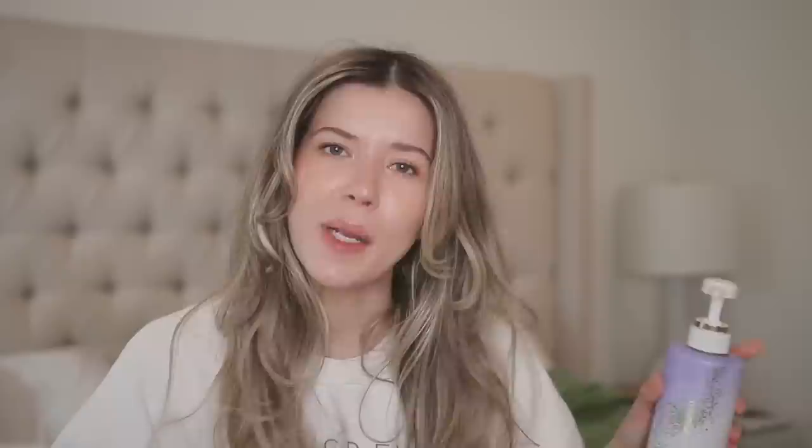Another body care duo: exfoliating gloves and the Olay Retinol Cleansing and Renewing Nighttime Body Wash. It's creamy, affordable — do I know if the retinol is actually doing anything? Probably not. But it smells really good, is hydrating, doesn't irritate or strip my skin. Paired with these exfoliating gloves — you scrub your body and you become like a whole other person. I'm not a fan of loofahs; these gloves are just nicely rough and get off all that dead skin.